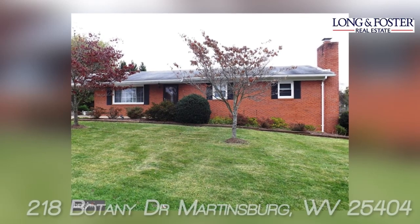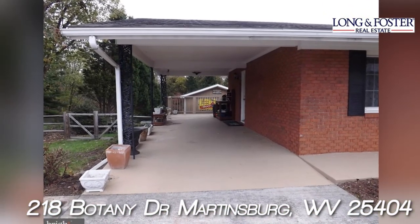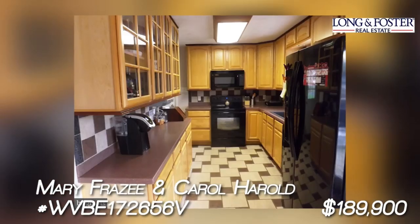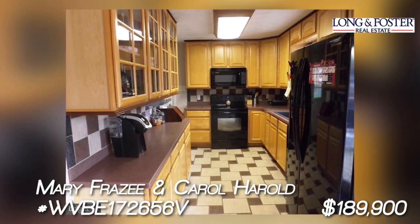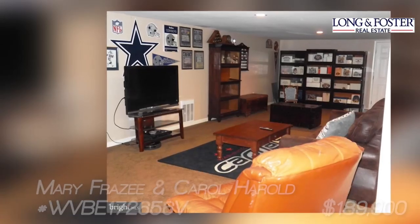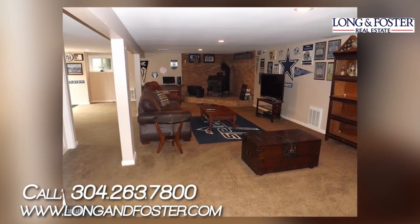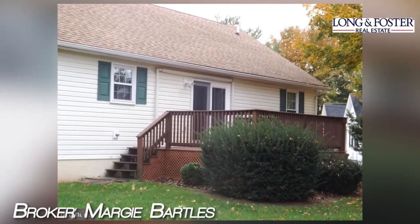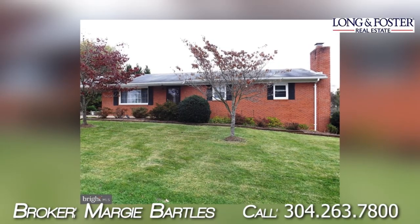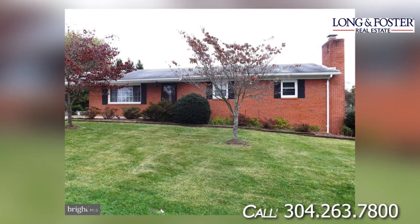This home is presented by Long and Foster Real Estate, listed by Carol Herold. It's a wonderful all-brick rancher on a nice lot in the Forest Hills subdivision in Berkeley County. It has a fenced backyard, a 522 square foot patio from the walkout basement, a large deck off the kitchen, and a shed off the carports. The main level boasts hardwood flooring through the living room and bedrooms, and ceramic tile in the kitchen. The basement includes a finished family room and wood stove. The home also boasts a nice laundry room and storage room. This three-bedroom, one-and-a-half bath home was built in 1973. It's 2,565 square feet, located at 218 Botany Drive in Martinsburg, West Virginia 25404.